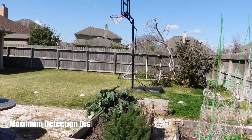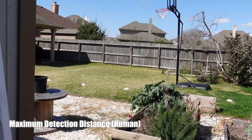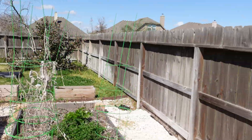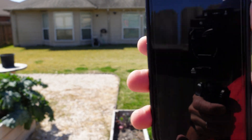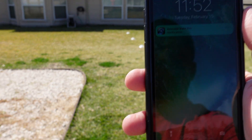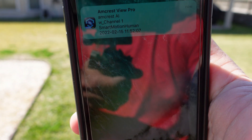Now testing the maximum detection distance of the Amcrest 4K AI with person detection only and sensitivity at the highest. At 50 feet, it didn't detect me. At 45 feet — there you go — detected. So you'll get detected at around 45 feet and the notification says 'smart motion human.'